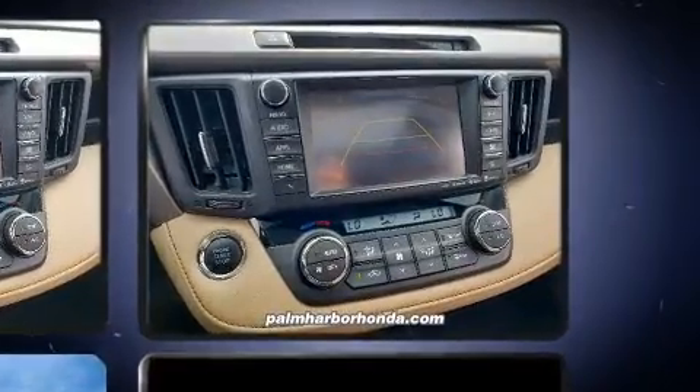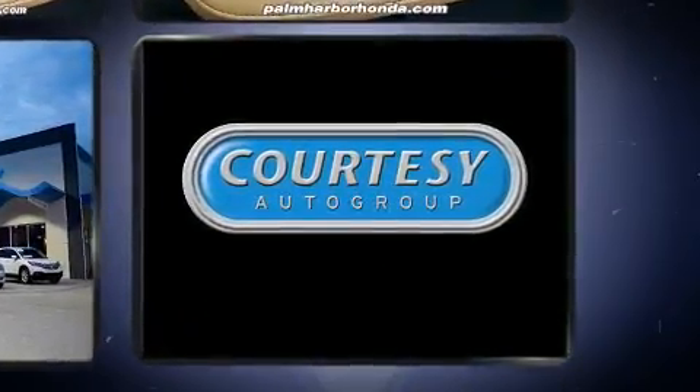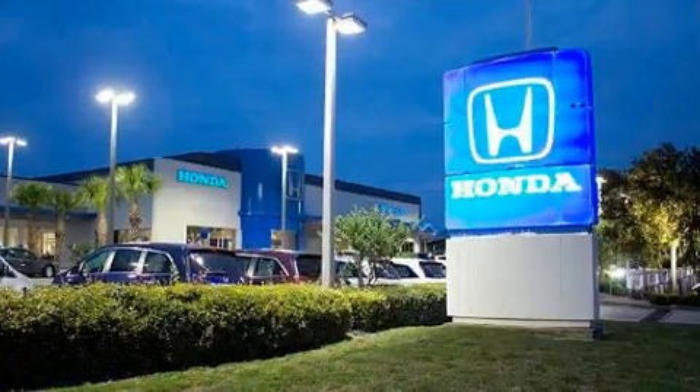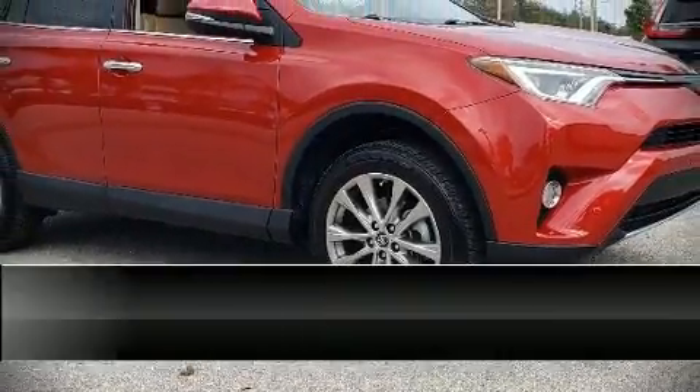Toyota also prioritized safety and security by including dual front impact airbags, front side impact airbags, traction control, brake assist, ignition disabling, and four-wheel disc brakes with ABS. Adaptive cruise control maintains a preset distance behind the car ahead of you, simplifying highway driving and enhancing safety.